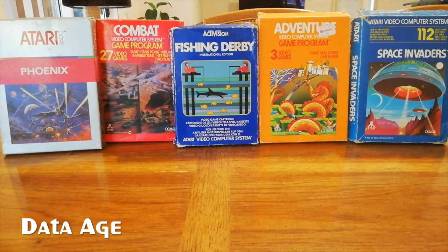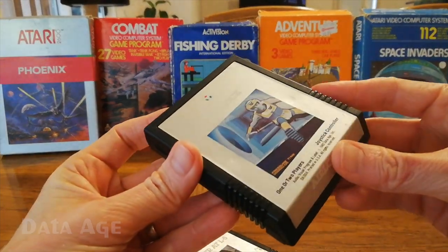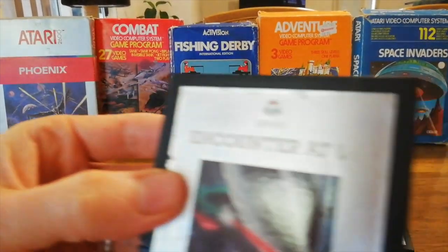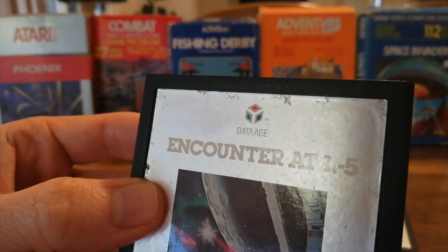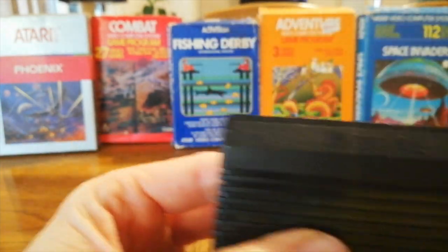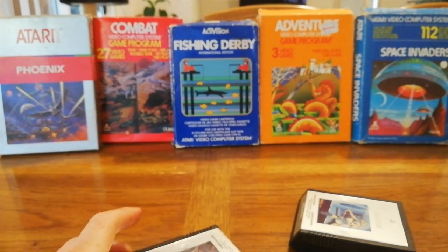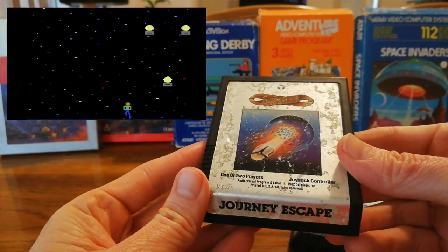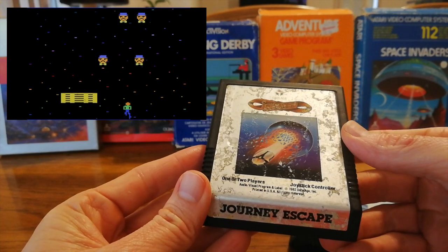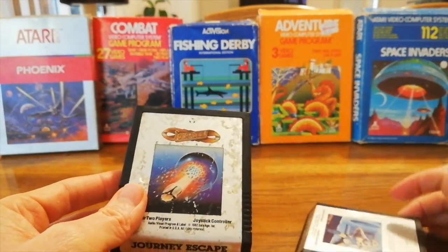DataRage was a California-based video company that developed for the Atari in the mid-80s, with a design that's sort of a little bit Parker Brothers-ish. They've got their logo on the top and a ridged grip. Journey — as in the band Journey — also released a really weird arcade game, and this game is very weird as well. Not necessarily good, but kind of interesting. Not the worst cartridge designs in the world.